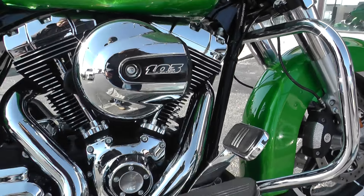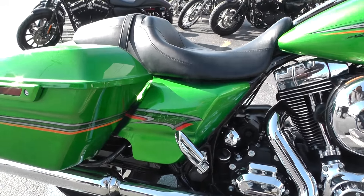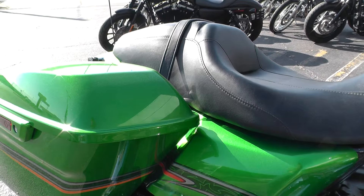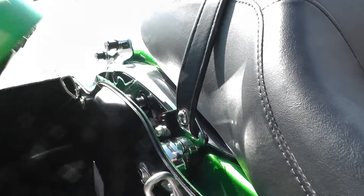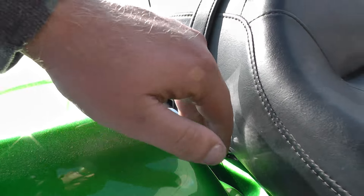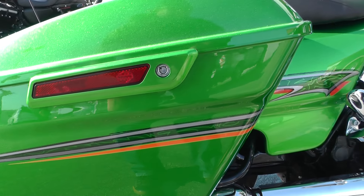Got a full parts and service department, we can help you out with that. So in 2014 they started doing some upgrades to the touring models. One being the latches right here for the saddle bags — real easy to get into now. These used to be really hard to get into if you were sitting on the bike.